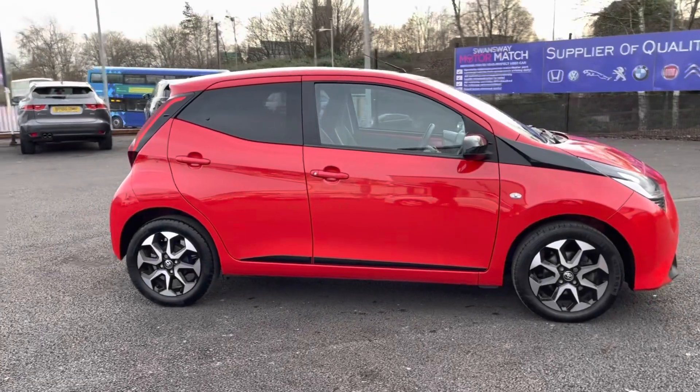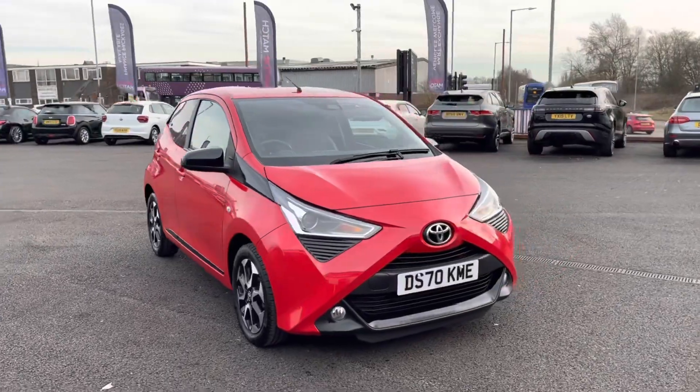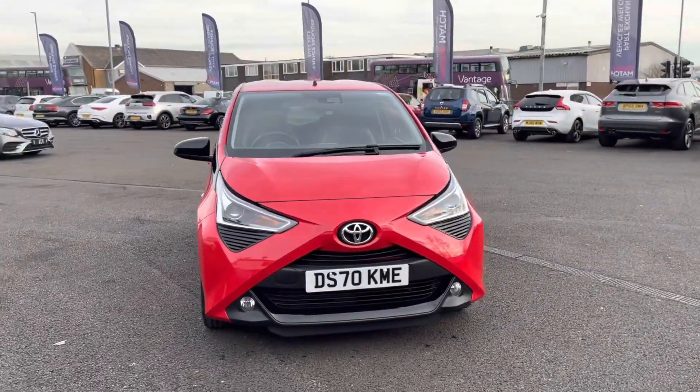Hi, I'm Tom from Motor Match Bolton and today I'm going to be doing a full walkthrough video on this approved used vehicle. Here we have the brilliant Toyota IQ 1L. It does come to us with 18,141 miles on the clock and it is a petrol.